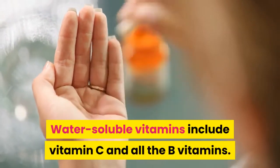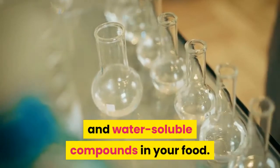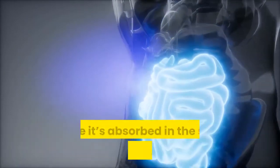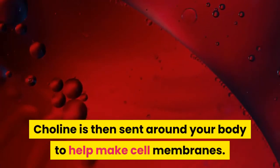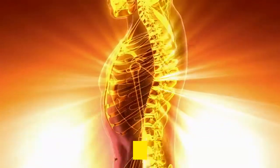Choline is found in both fat-soluble and water-soluble compounds in your food. Enzymes in your body free the choline from these compounds, where it is absorbed in the small intestines and moved to the liver. Choline is then sent around your body to help make cell membranes.